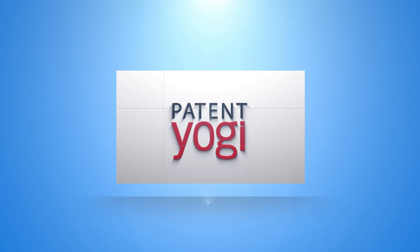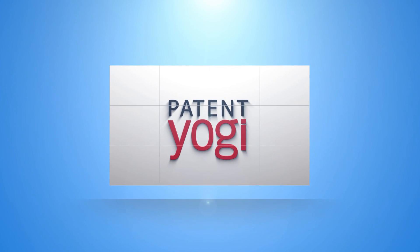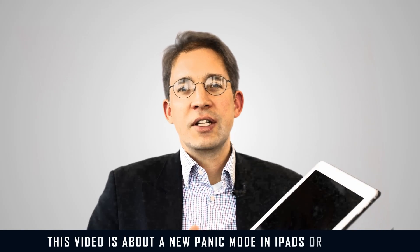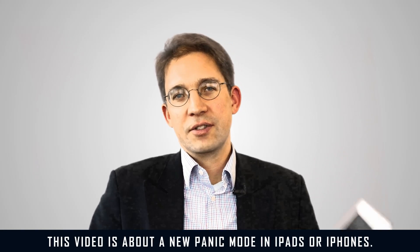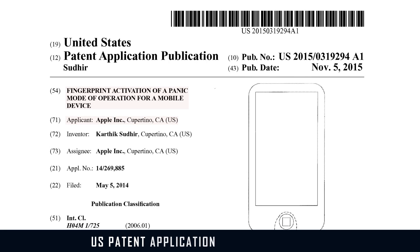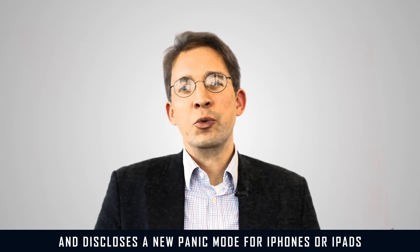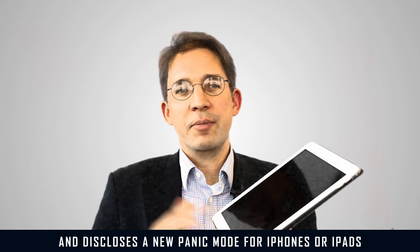I am Rolf Klesen and I am reporting for PatentYogi. This video is about a new panic mode in iPads or iPhones. US patent application US 2015-0319294A1 was recently published and it discloses a new panic mode for iPhones or iPads.